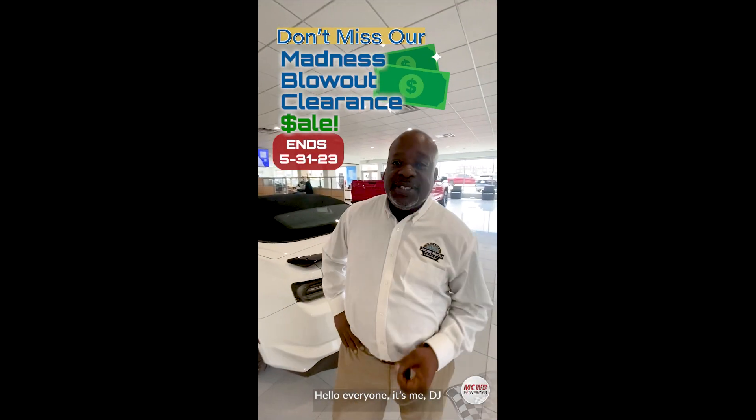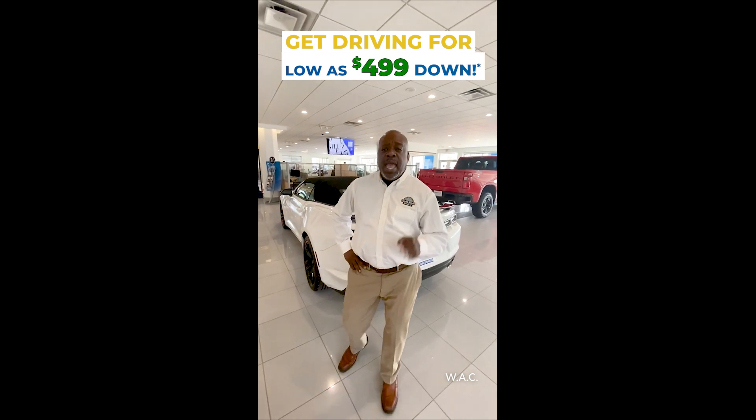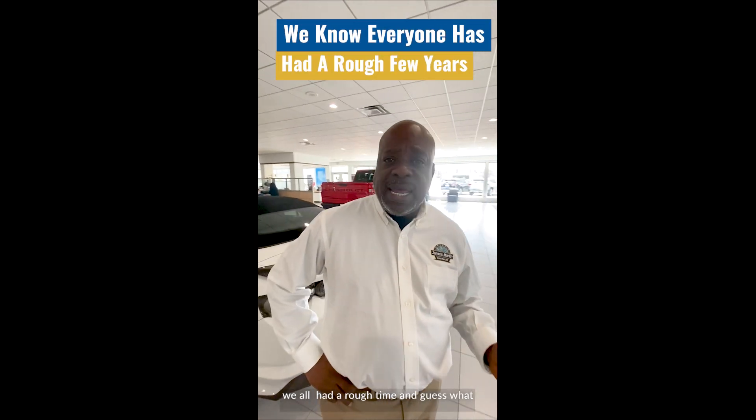Hello, everyone. It's me, DJ, sales representative here for James Martin Chevrolet. And for the past couple of years, we all had a rough time.